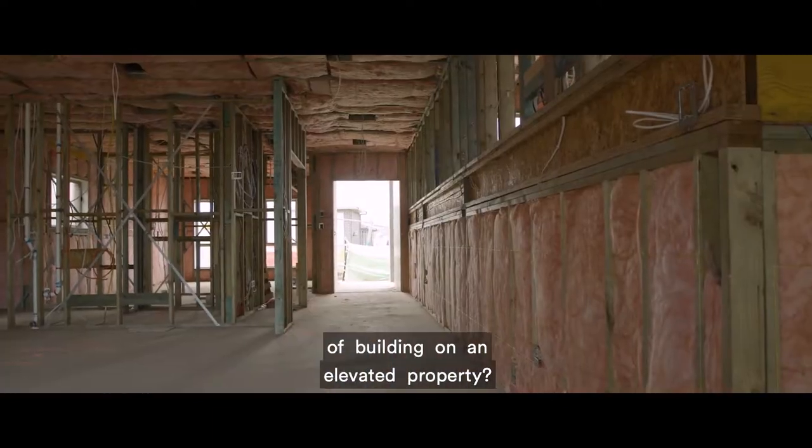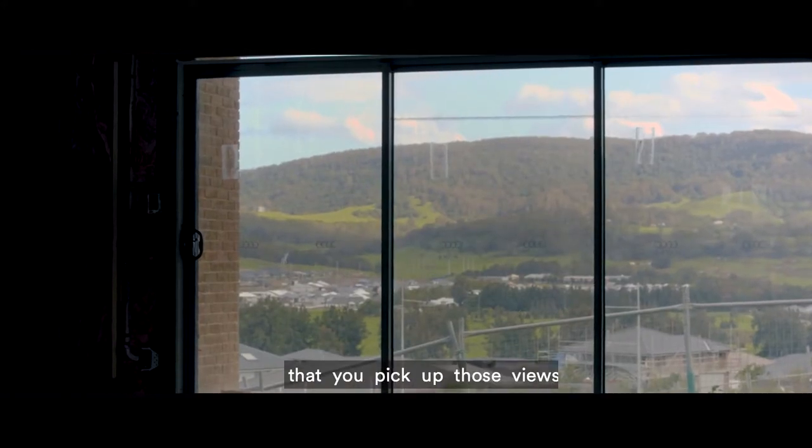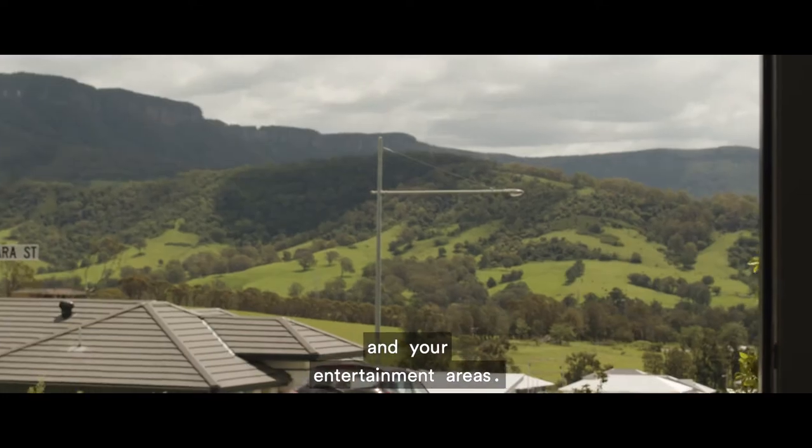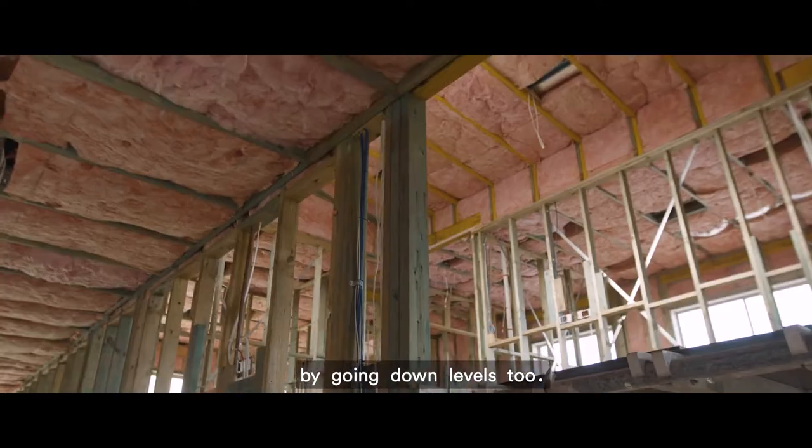So what are the benefits of building on an elevated property? You're able to see and capture all of those views, and it's important that you pick up those views from your living areas and your entertainment areas. It could also give you a bit of privacy too by going down levels. Most certainly.